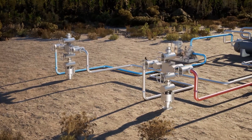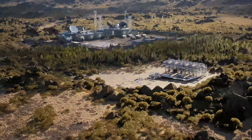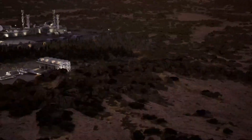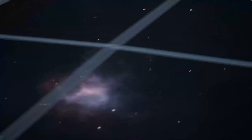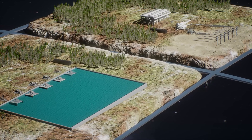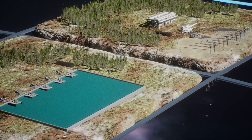This provides clean, continuous and lower cost power generation. Both energy storage and power generation are modular and scalable with multiple wells per pad.